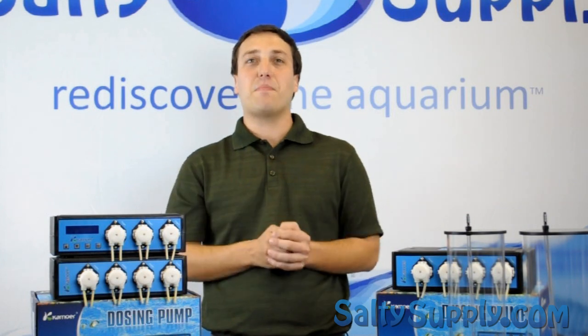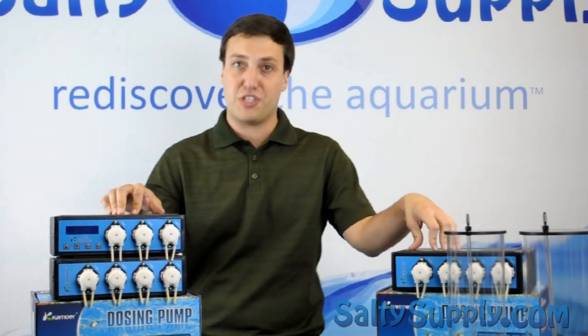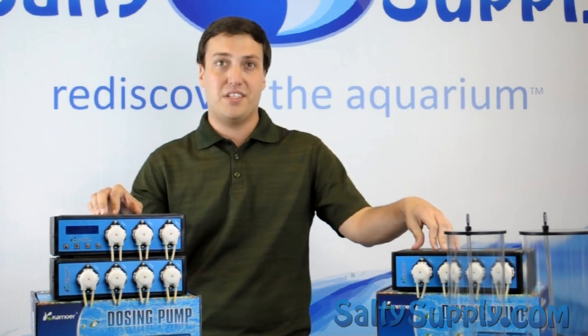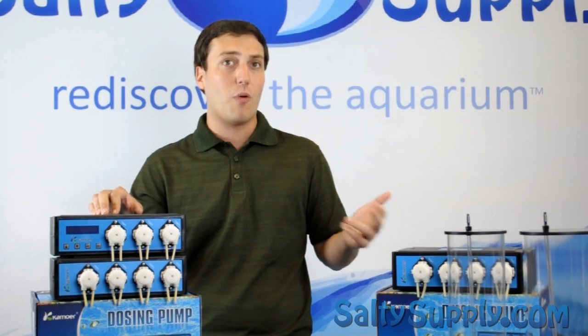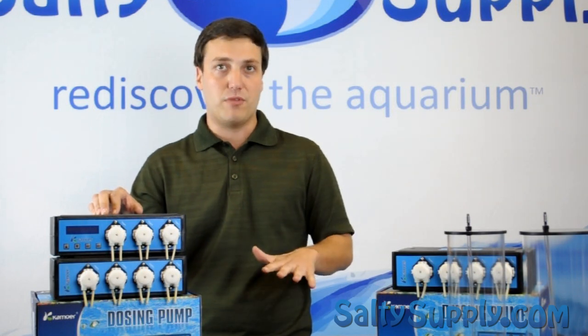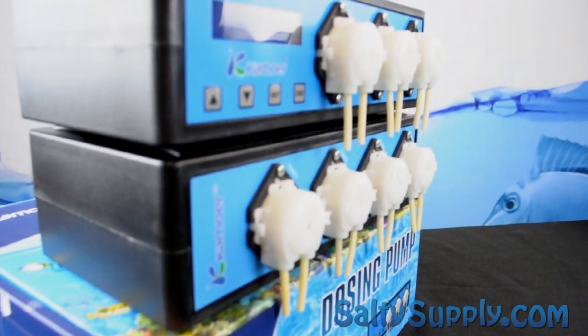Welcome to this week's Salty Supply product spotlight. I'm Derek, and today we have the Kimura dosing pump from Deepwater Aquatics. This pump makes dosing your most used additives — like calcium or magnesium — easier than ever. Simply program your autodose settings for accurate supplement control.